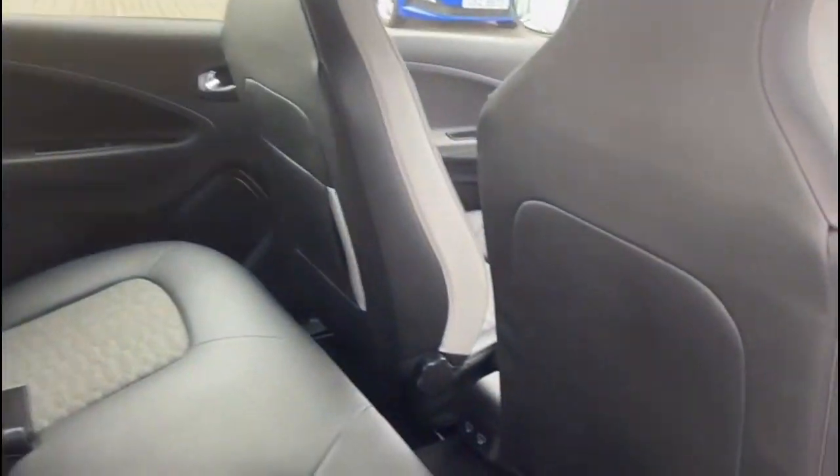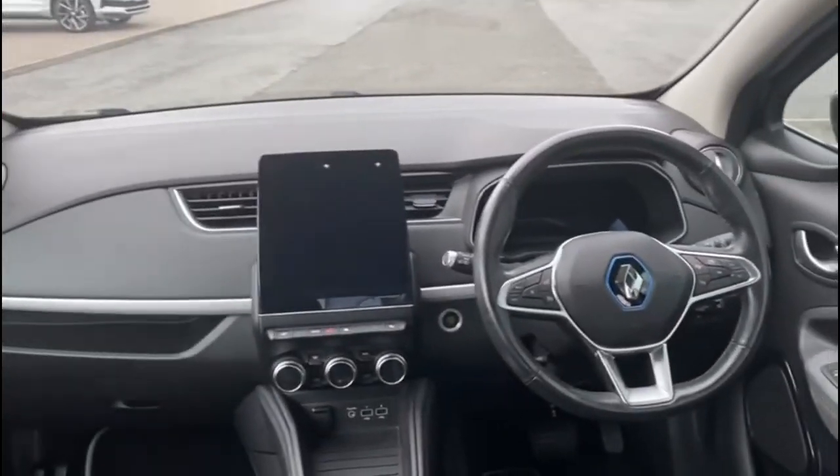Going into the interior of the car, you can see it's got nice cloth and leather seating. The front two seats have a sports style seat on them. You've got a nice digital display screen.